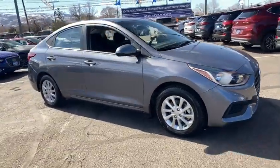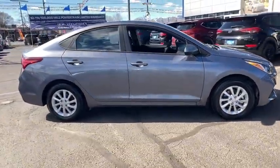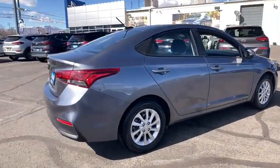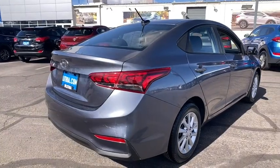Come test drive the 2018 Hyundai Accent. Designed to keep you moving and leave boredom behind, the Hyundai Accent is affordable, fuel-efficient, and safe. A winning combination.